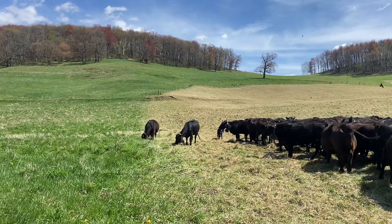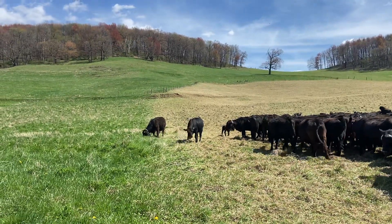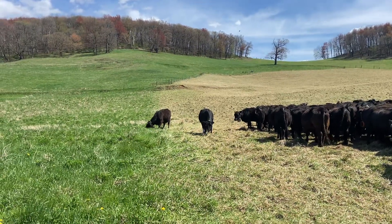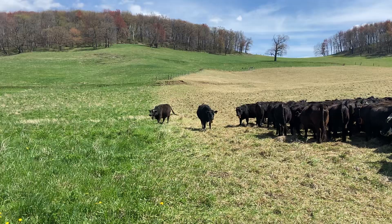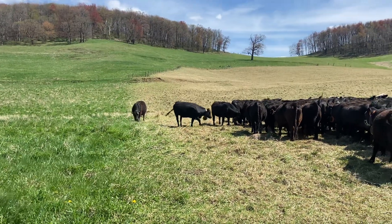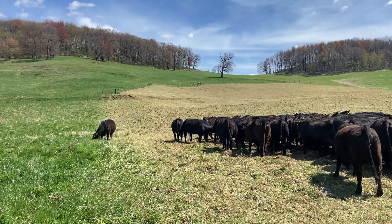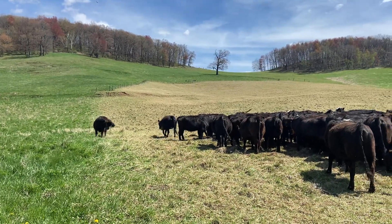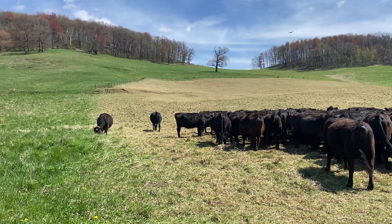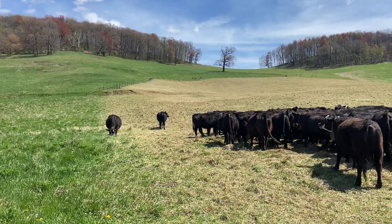For the most part, since we're moving the cattle so frequently, the cattle stay at the front end of the fence because they're always itching and wanting to get into that new grass. It's going to be a beautiful week here in southern Wisconsin — highs in the 70s, lows in the 50s, a dry week with no rain in the forecast. We've been fortunate with the few rain shots we got over the last few weeks.